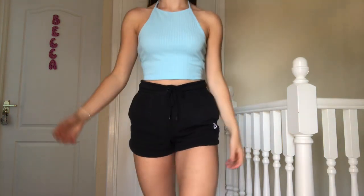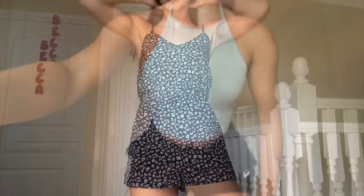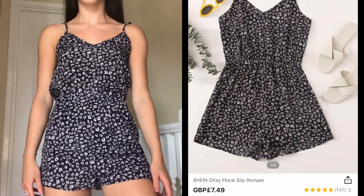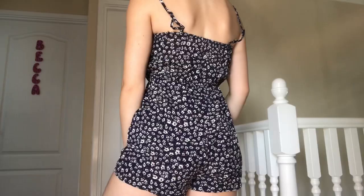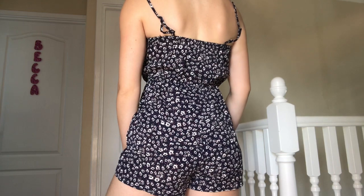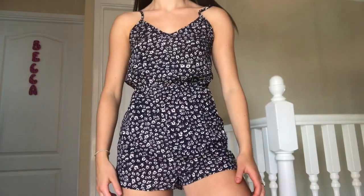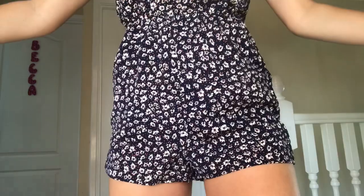A jumpsuit or romper is such a go-to outfit for me in summer — just pairing it with a denim jacket would be perfect. I picked this up in a size extra small. It's navy with white flowers and a bit of red detailing. I really loved the quality as well as the sizing. It has adjustable straps, which is even better. I would rate this a 9 out of 10, maybe even a 10, because I just love it.